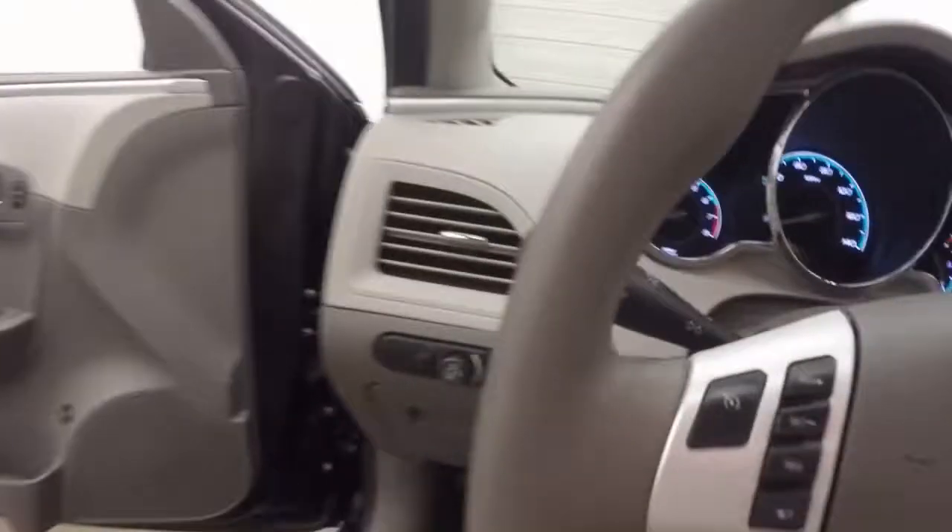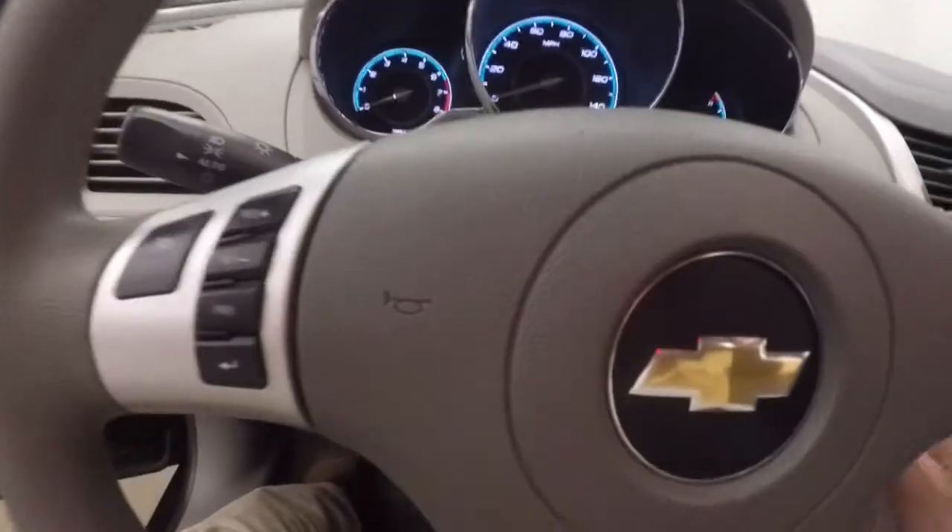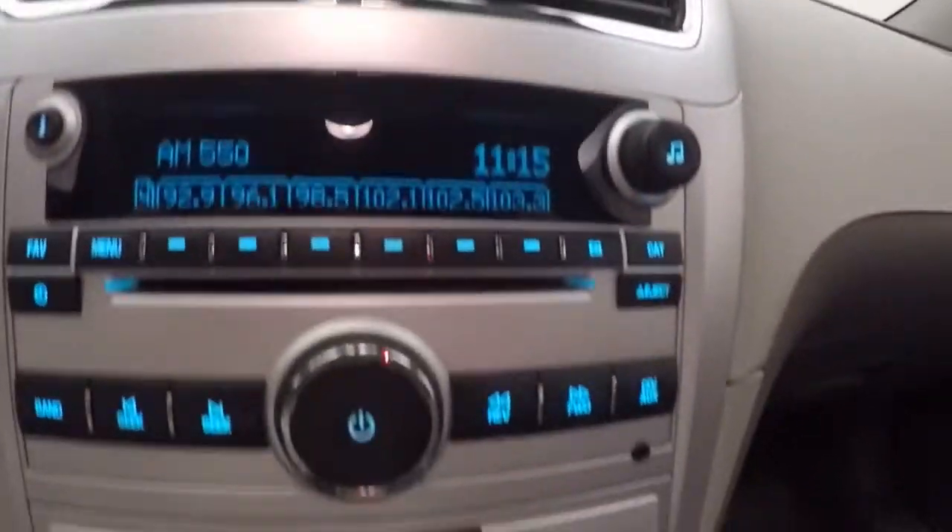Cruise control, Bluetooth and stereo as well as information buttons on your steering wheel, stereo control, climate control, OnStar capable.